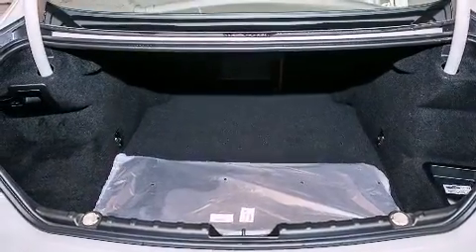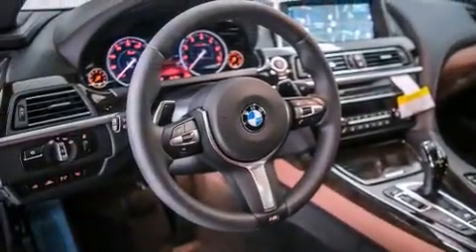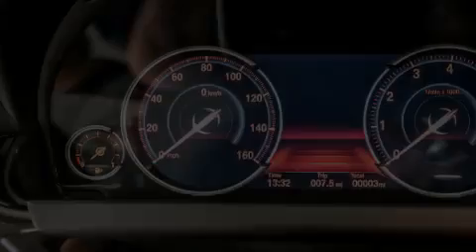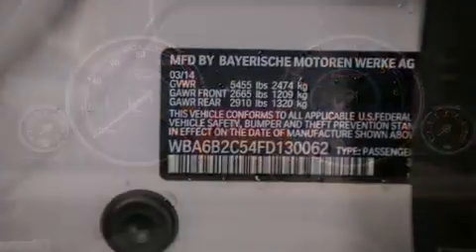Its top features and packages include a cold-weather package, a navigation system, a heated steering wheel, a power moonroof, heated seats, a blind-spot warning system, and high-intensity discharge headlights.